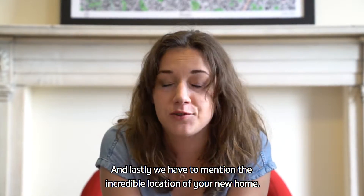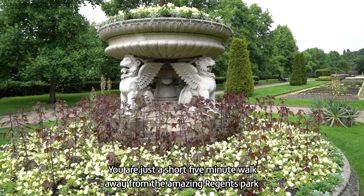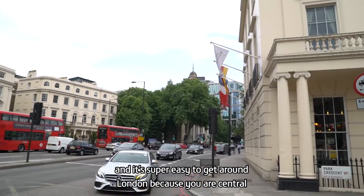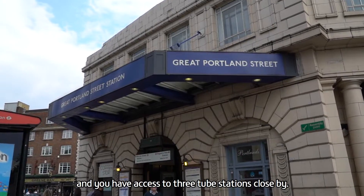We also have to mention the incredible location of your new home. You are just a short five-minute walk from the amazing Regent's Park, and it's super easy to get around London because you're central and you have access to three tube stations close by. Could it get any better?